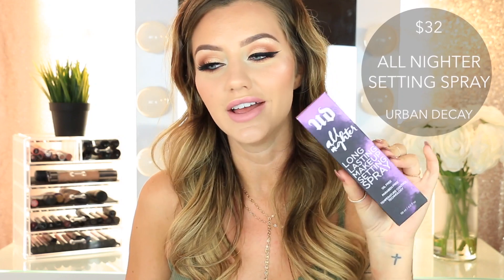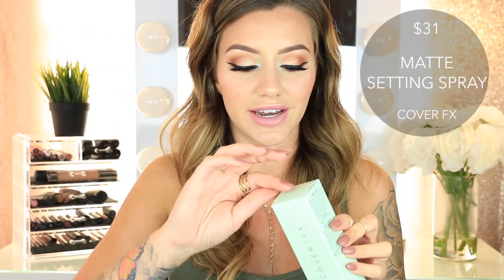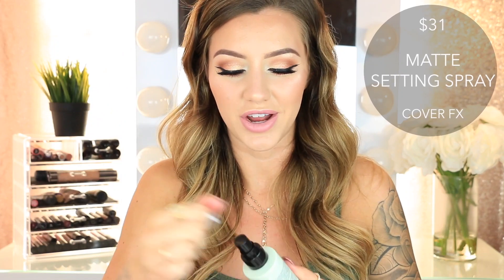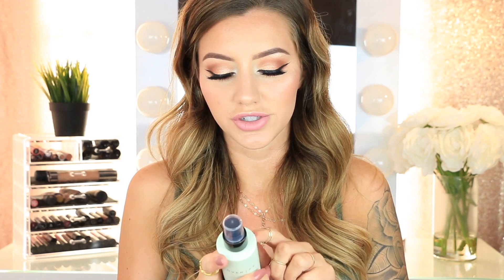Then I got two setting sprays. First is the Urban Decay All Nighter Long-Lasting Setting Spray — my favorite setting spray, really good at keeping your makeup on for a long time. Then I also picked up the Cover FX Mattifying Setting Spray. Since I have oily skin, I like to try everything that says it's matte. It has a nice spray and it smells good too — it's supposed to control your oil and remove surface shine.